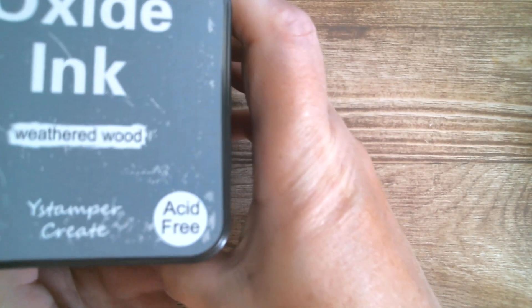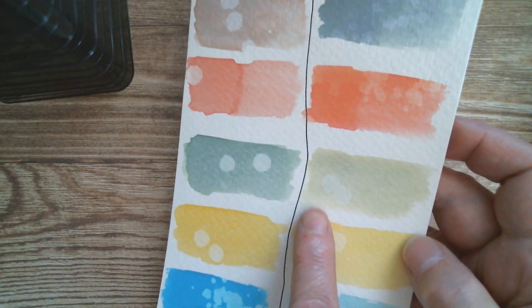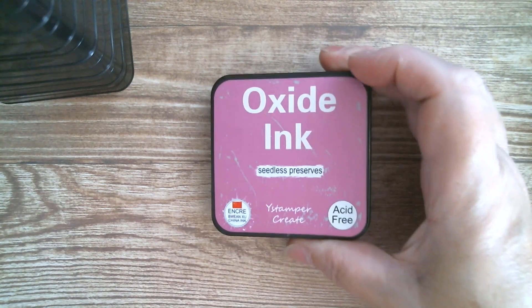If you remember my last haul, I was sent some oxide inks and I did actually test them against branded — they were absolutely gorgeous. Those were the colour comparisons from that little test, and I've been sent some more because I love them so much.